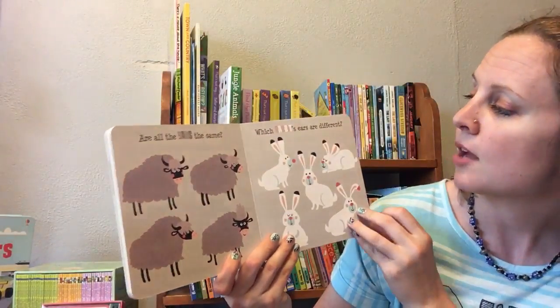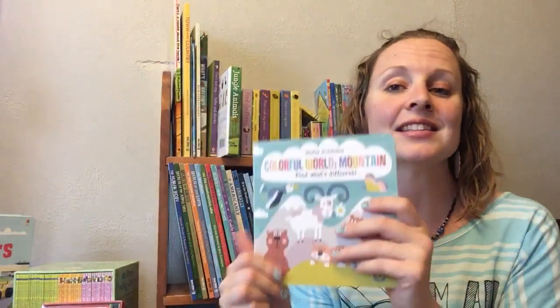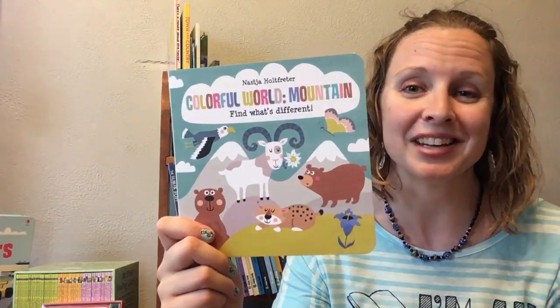That's kind of a hard question if you don't live in the mountains. Which rabbit's ears are different? Really fun critical thinking in these Colorful World books — I really enjoy them.